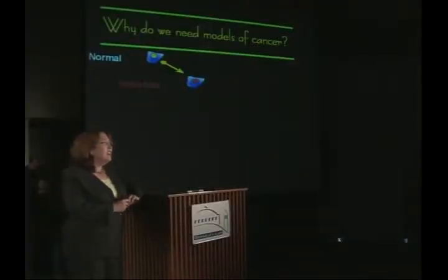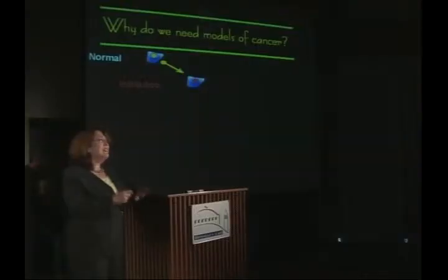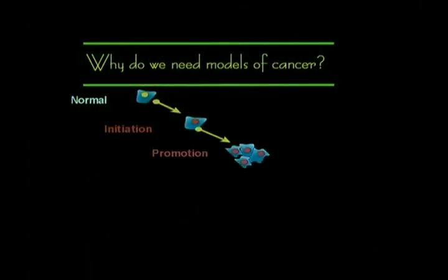A first event that we think occurs in cancer is initiation, which is the change in the genetic sequence of DNA that gives the cell a potential for becoming a breast cancer. However, that potential is not sufficient if the cell remains as a single event. Instead, we need to have that cell multiply many, many times over in a process that we call promotion. During that expansion of the population, there still isn't a cancer yet because these cells only have one molecular change. We believe that in breast cancer, as in most cancers, there are multiple genetic changes that need to occur in order for the tumor to actually develop.